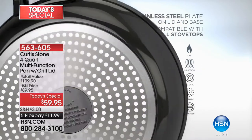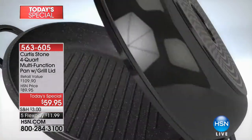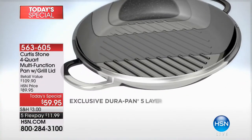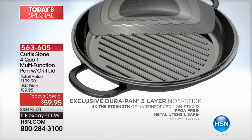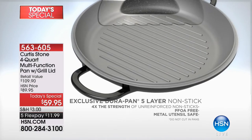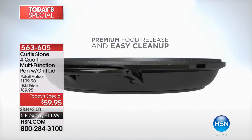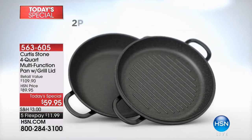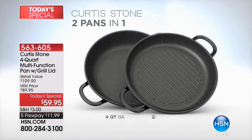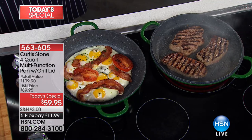The stainless steel disc gives strength — this pan will never buckle or bend. It also means you can use it on induction, electric, gas, on a camp stove — you can use it on anything. We put five layers of nonstick inside, the same nonstick that we put in every single DuraPan we sell. There's a reason we've sold 1.2 million of these. The food just releases straight out of it. You're taking home the grill pan, the four-quart pan — the grill pan is two-and-a-half quarts and the base is four-quart.